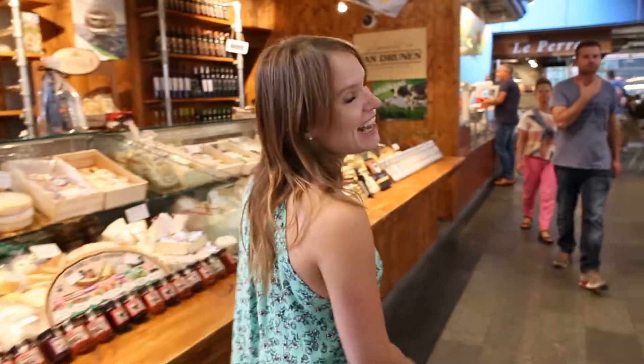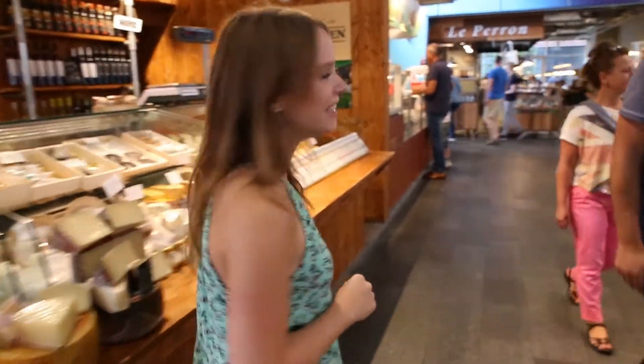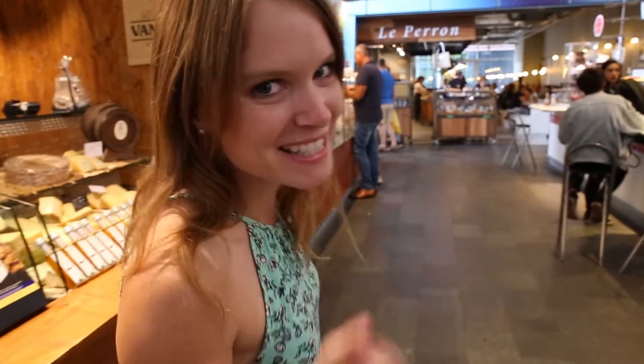If you're a foodie like me, you'll absolutely love this place, the Market Hall. It's packed full of delicious food stalls and restaurants, and a bit dangerous if you're hungry.